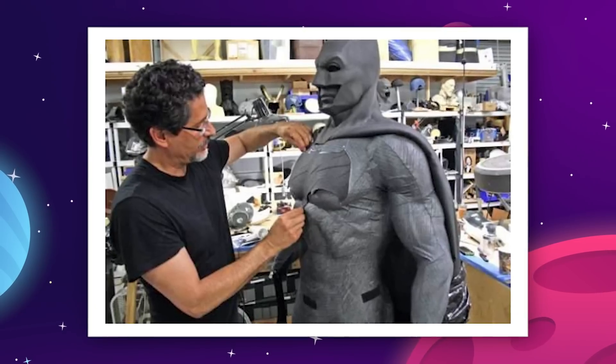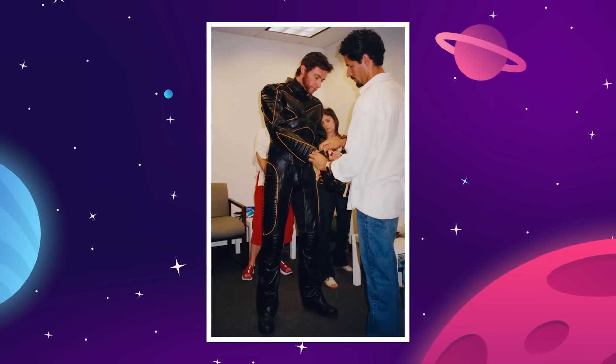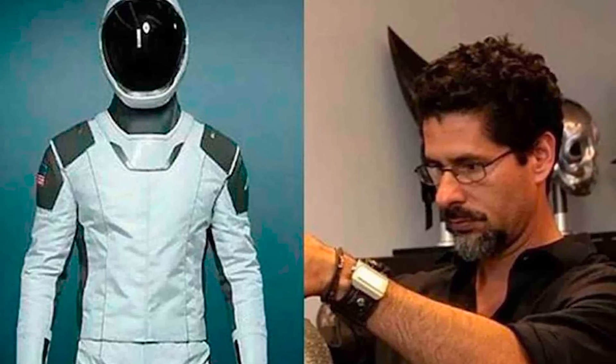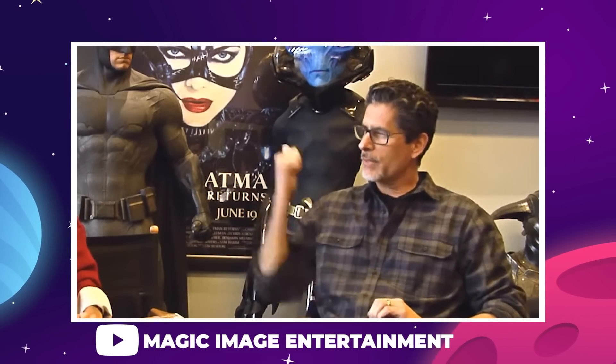Elon actually hired a Hollywood costume designer named Jose Fernandez, who has a long resume of making superhero outfits for high-budget Marvel and DC films. Jose didn't know anything about human spaceflight — he hadn't even heard of SpaceX or Elon Musk until they hired him.